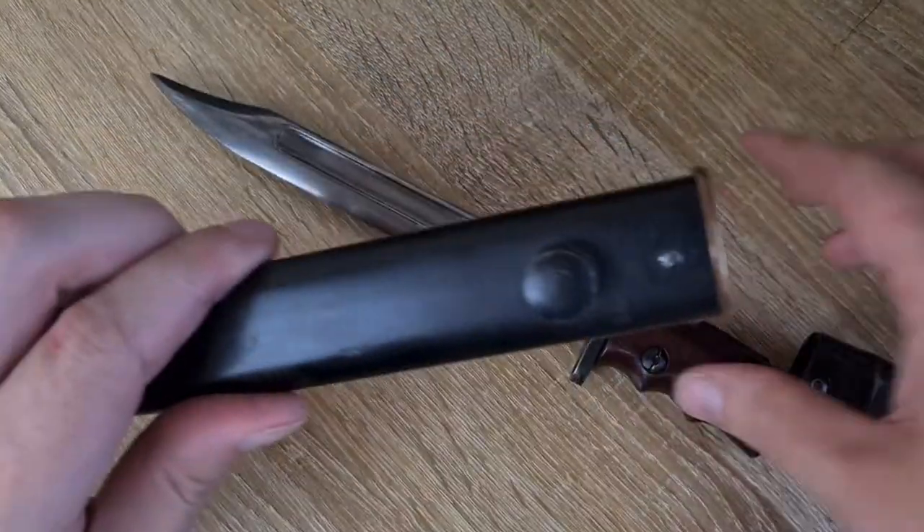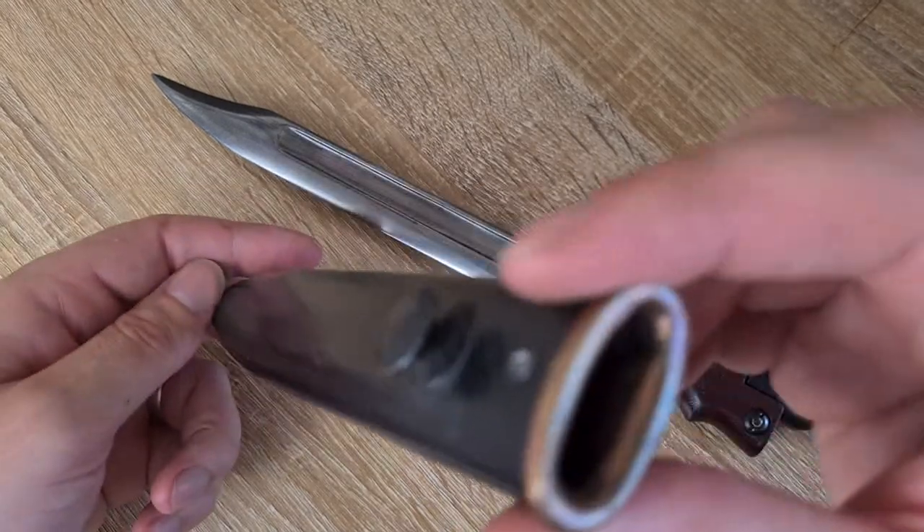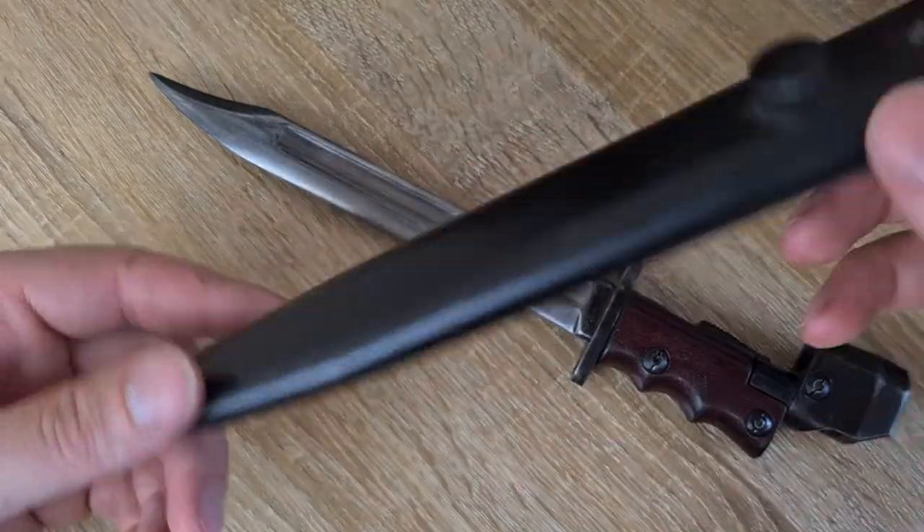The scabbard itself is just a Wilkinson No. 5 scabbard with a brass throat — nothing special about that.